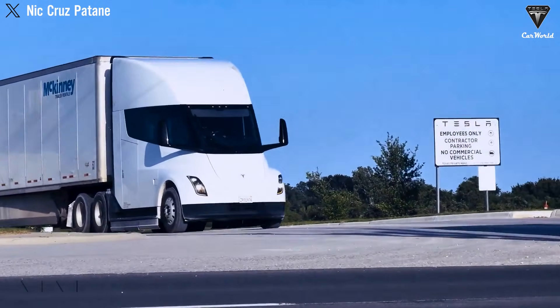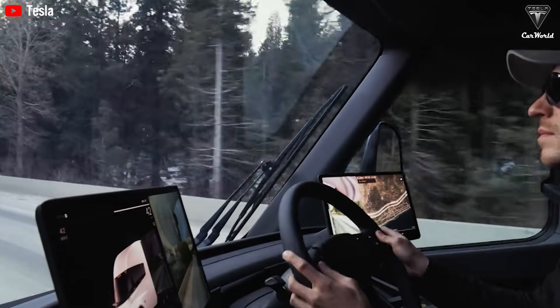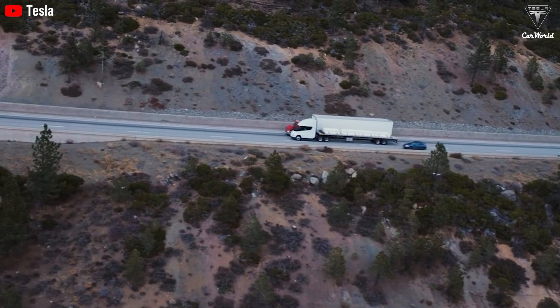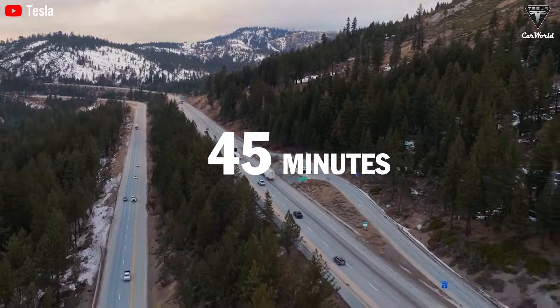The time of driving for three hours and charging for two has officially come to an end. Based on data collected from Tesla Semi drivers over the past two years, when a fully loaded Tesla Semi is driven for approximately seven hours, it requires only about 45 minutes to recharge its battery on average.